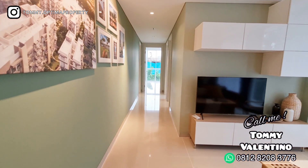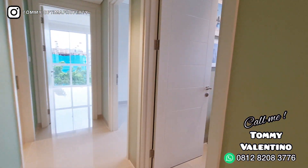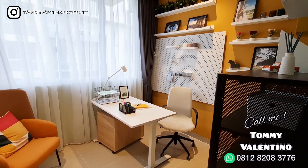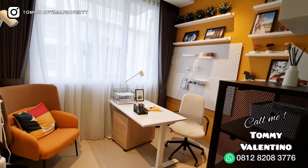By the way, ini dijualnya tidak furnish ya. Karena banyak pertanyaan yang masuk ke kolom di YouTube pada nanya: 'Ini furnish gak Tom?' — Tidak, tidak, tidak. Ingat ya, tidak furnish. Kecuali kalau nanti ada promo dari Sumarekons — mana tahu Sumarekons bikin promo full furnish. Who knows kan?